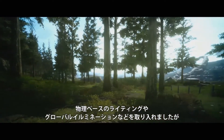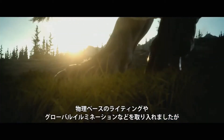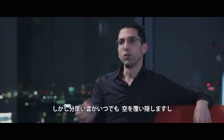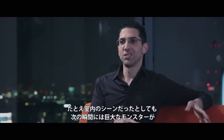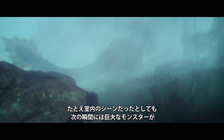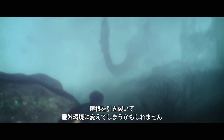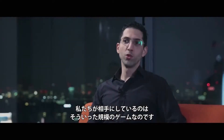You could say, okay, we're going next gen — let's put in a physically based lighting system and global illumination and all that. But then you say, oh, and by the way, thick clouds can roll in at any time. Or you could be indoors one minute and the next minute you're not anymore because some big monster came and ripped the roof off the building. That's the kind of game we're dealing with here.